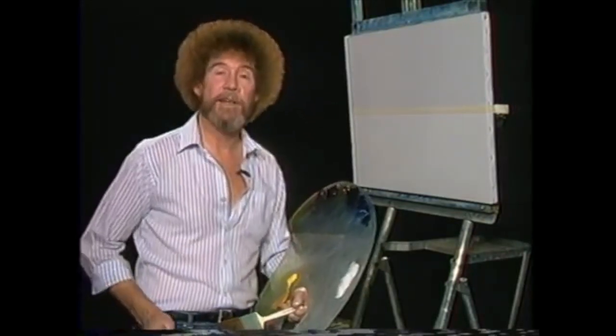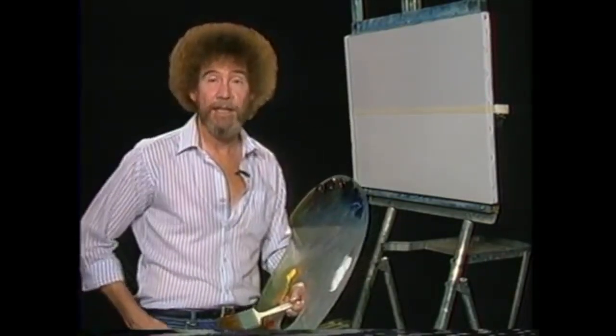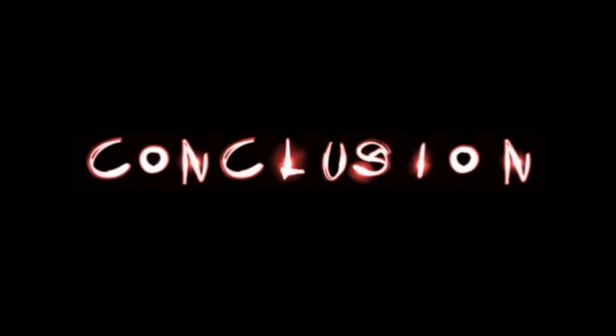I'm glad you joined me today, because today we're going to do a fantastic little seascape, and I think you'll like them. Have you ever wondered what games you should keep or you should lose? Find out here at Perfuse.